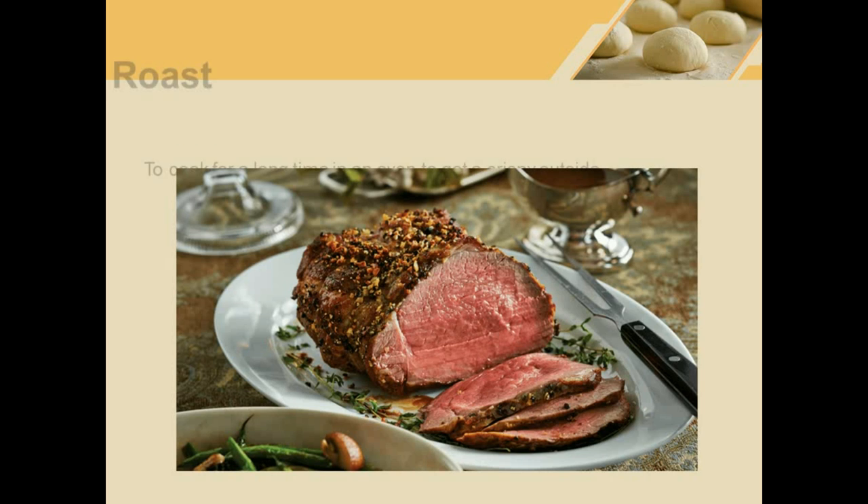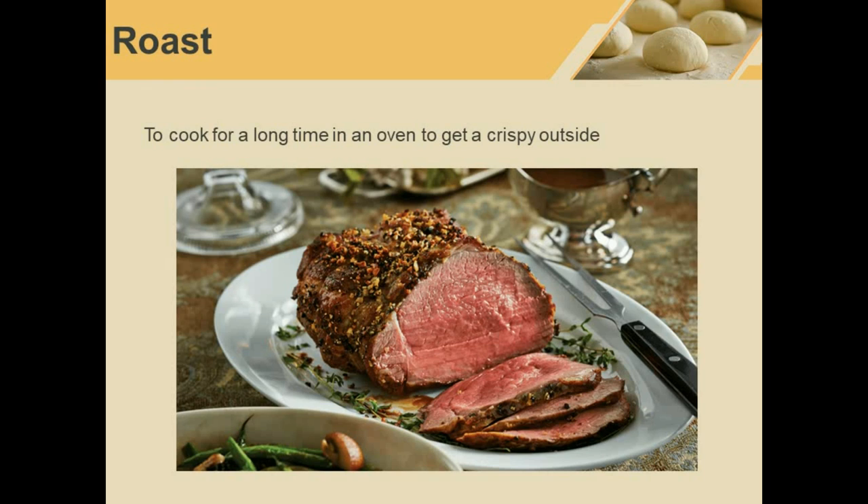Roast. This is a roast beef — it has been roasted in an oven. We also eat roast chicken, roast pork, roast duck, and so on. Roast means to cook something for a long time in an oven so that it becomes crispy on the outside and soft on the inside.